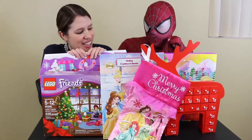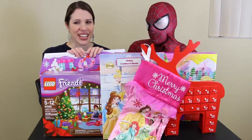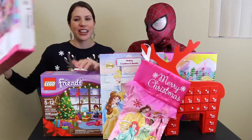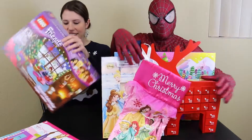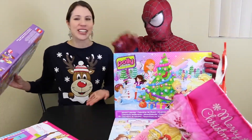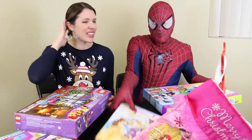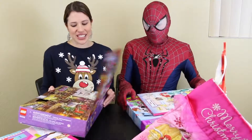So I guess it's my turn first. I really want to open Barbie, but we have to wait — I'll do the Lego Friends. And I'm in costume too — I've got my ugly Christmas sweater on, very festive. I can't find the antlers, so no antlers today.